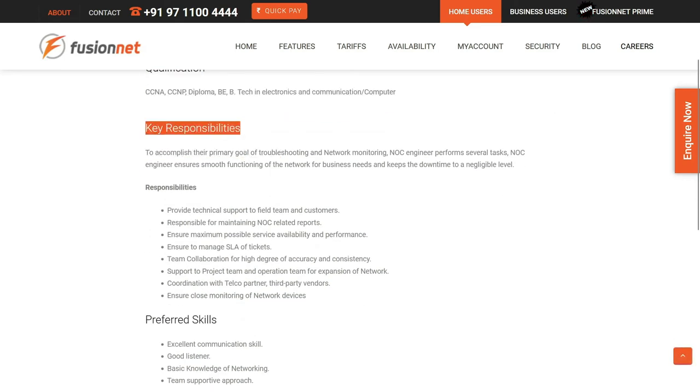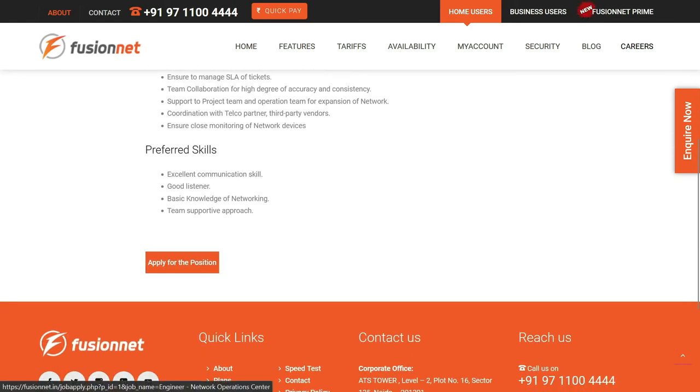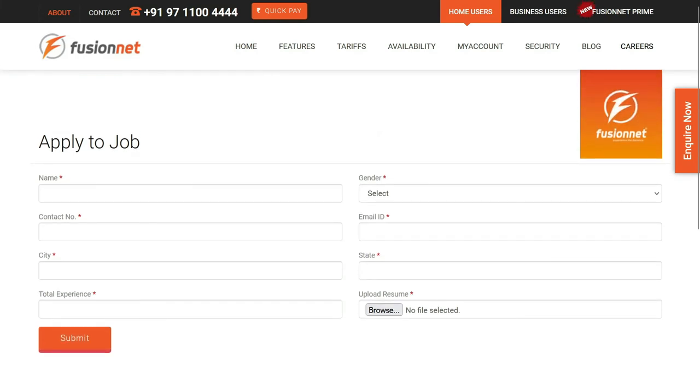These are the key responsibilities: you need to support the teams and customers, collaborate with accuracy and consistency, and monitor network devices. Click on 'Apply for this position' and you can fill out the form for this particular job.